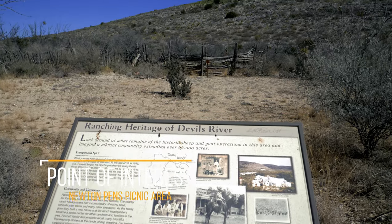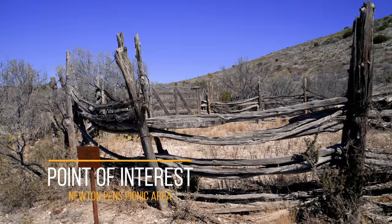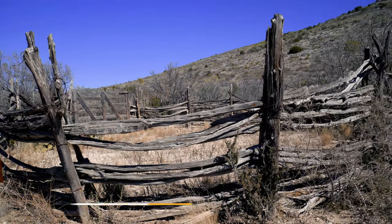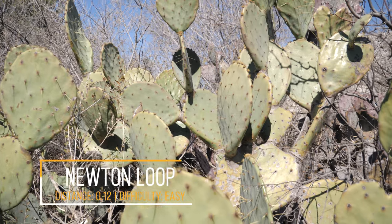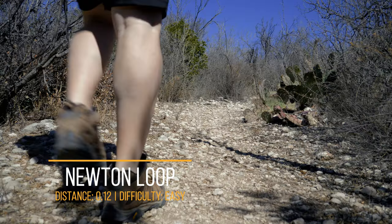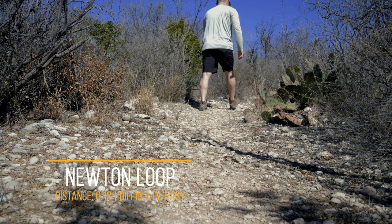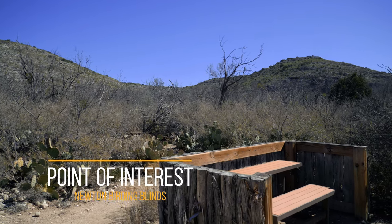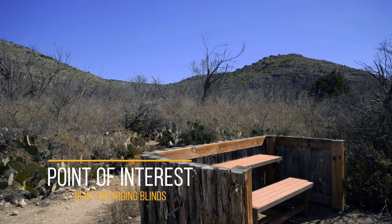Newton's Penn's picnic area shows historic ranching structures — what you see here is what remains of a historic sheep and goat operation. Across from Newton's Penn is Newton's Loop, a light hike leading to another point of interest: Newton's Birding Blinds. There are two birding blinds on the loop, and it's a great place to see the natural area's feathery friends.